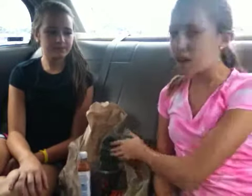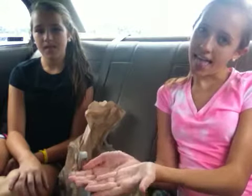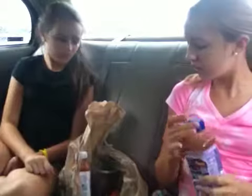Hey guys, so today we're going to be doing a healthy food haul. We went to a store and I'm not really sure if it's local or not, but if it is not local then I'll put a little annotation right there. So we're just going to take turns showing you stuff we got.